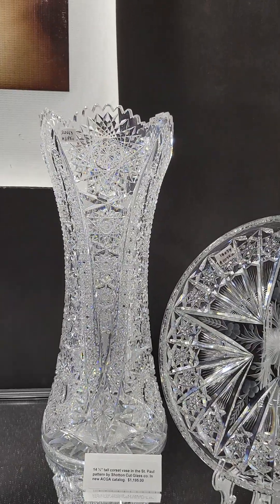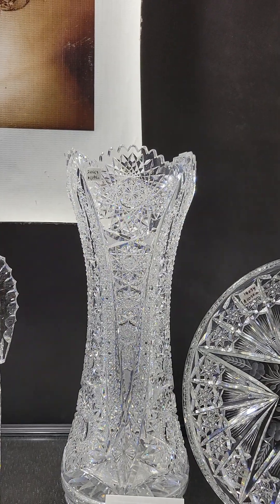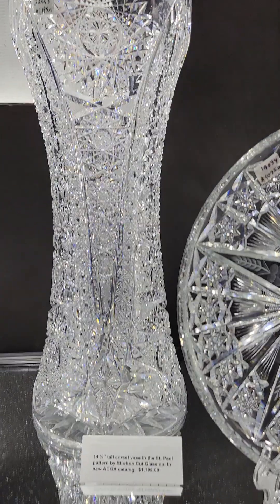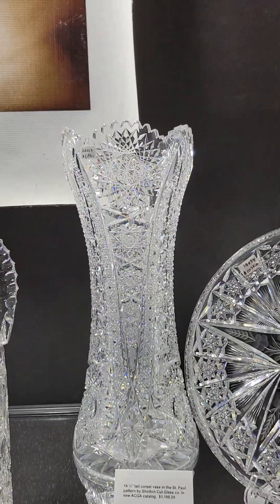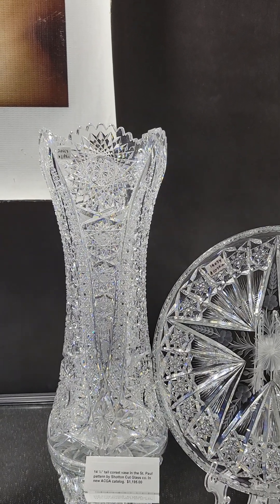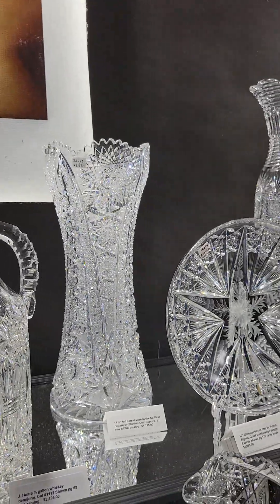It's a beautiful 14-and-a-half-inch tall corset base with a lot going for it. Really brilliant in display. It's cut in the St. Paul pattern by the Schotton Cut Glass Company. The ACGA just came out with a new catalog last year and this piece is featured in it. It's a nice buy at only $1,195 and one of the better examples of Schotton you'll ever see.